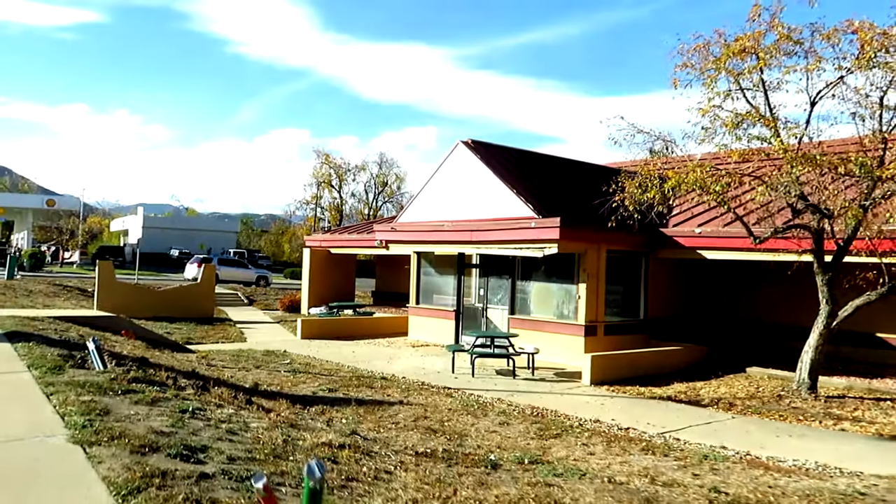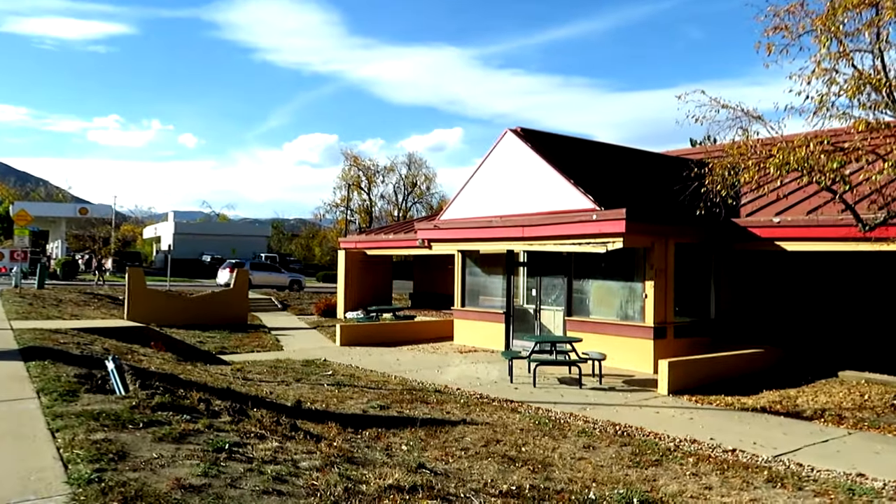Today we're at the site of this abandoned Denny's here in Boulder, Colorado, so let's go ahead and take a look. And here we are. As you can see, it's totally abandoned and definitely seen a few better days.